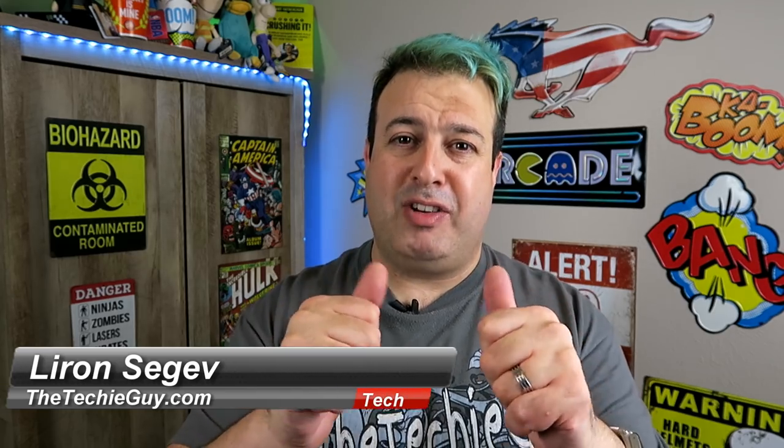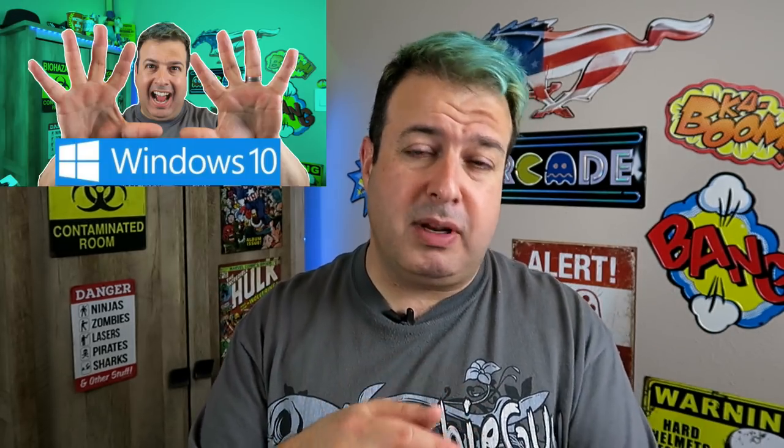Welcome to another Talking Tech with the Techie Guy. My name is Liron Segev, where I make technology simple. If this is your first time here, please consider subscribing, especially if you're into gadgets, apps, and tech tips to become more productive, more efficient, and get a lot more out of your system. Every Tuesday we release a series called Tech Tip Tuesday — definitely check that out.